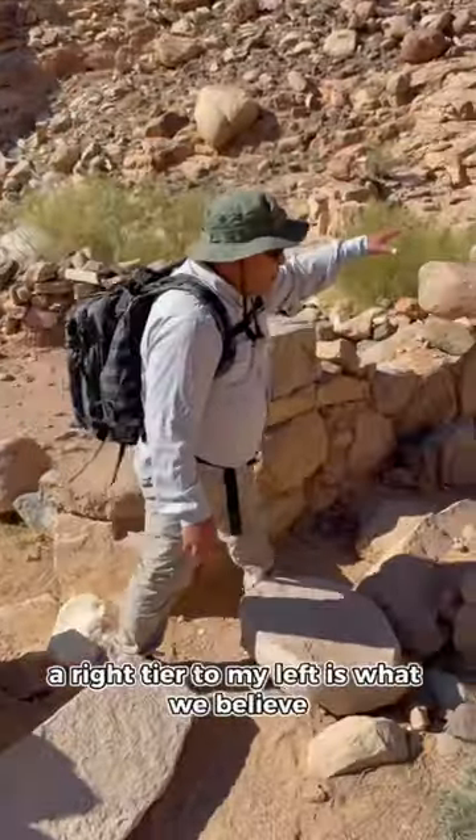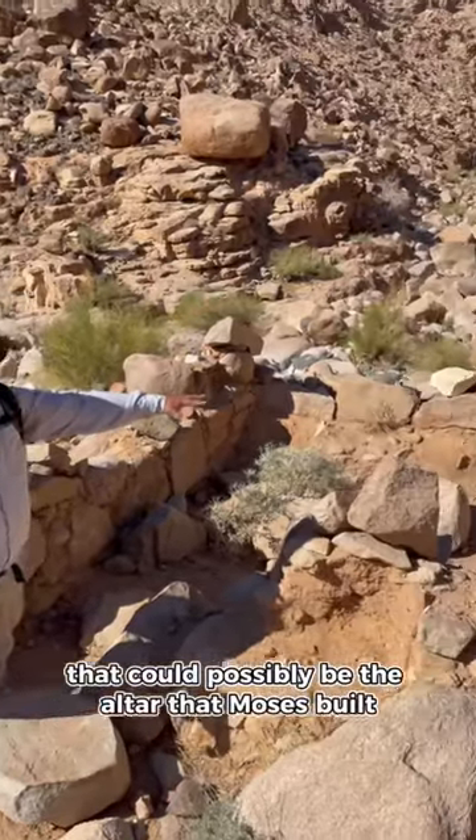Right here to my left is what we believe could possibly be the altar that Moses built. We're at the base of the altar that Moses built.